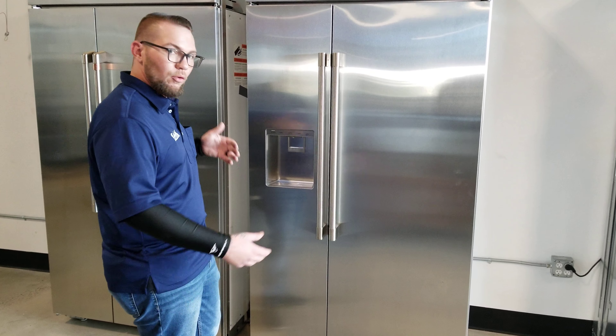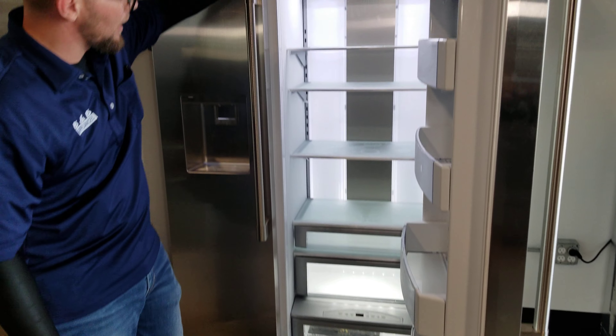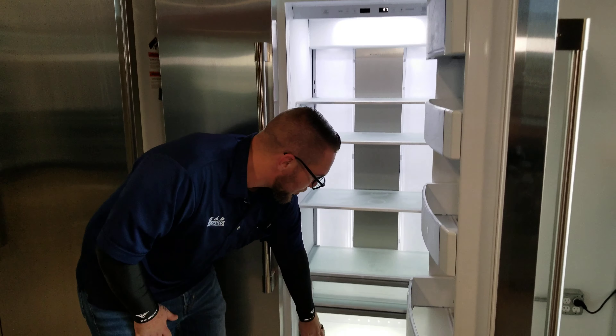You have the dispenser on the front, 42 inches wide. Inside, you have the full LED lights, like GE likes to do. Cool features on the inside.